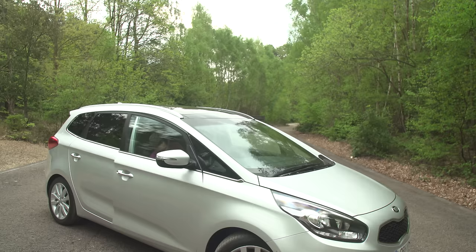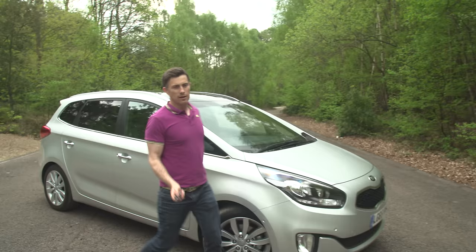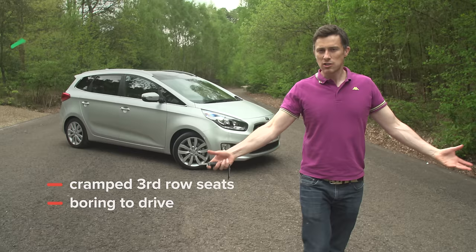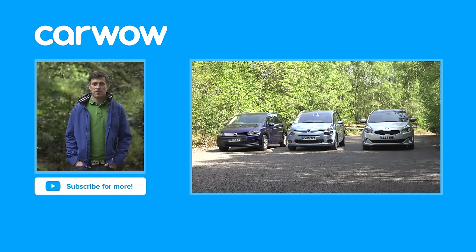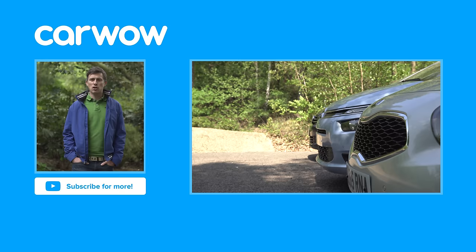So overall, what do I think of the Kia Carens? The third row of seats is really cramped and this car is bland to drive. But the suspension is nice and comfy and it's great value for money. Click up there for more information and to find the best deal on a Kia Carens at carwow.co.uk. Click over there to watch our group test between the Kia Carens, the Citroën Grand C4 Picasso, and the new Volkswagen Touran.